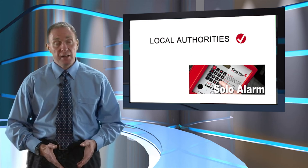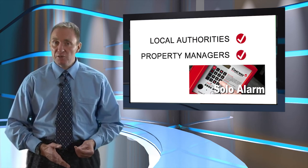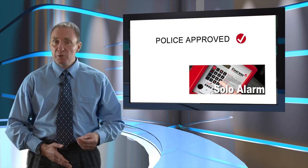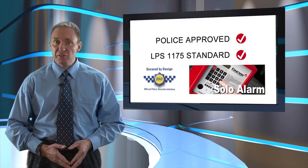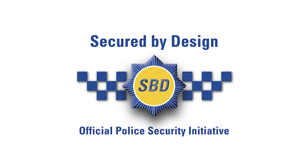Local authorities and property management companies prefer Clearway's Solo Alarm system not only for its many operational benefits, but also because, like other Clearway security products, it carries the Secured by Design accreditation — the official UK police flagship initiative supporting the principles of designing out crime.